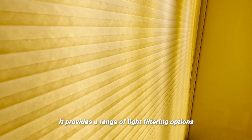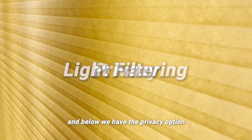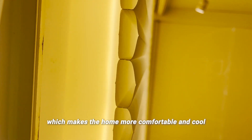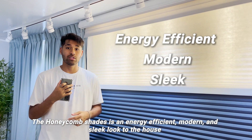It provides a range of light filtering options. Above we have the light filtering and below we have a privacy option. The Honeycomb Shades has pockets of air to trap heat, which makes the home more comfortable and cool. The Honeycomb Shades is an energy efficient, modern, and sleek look for the house.